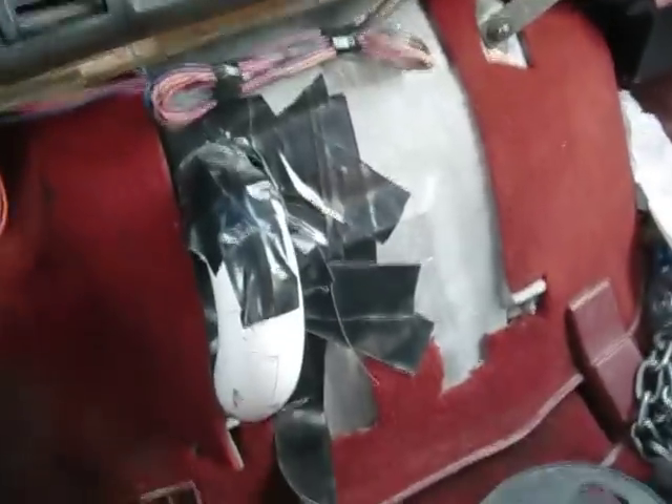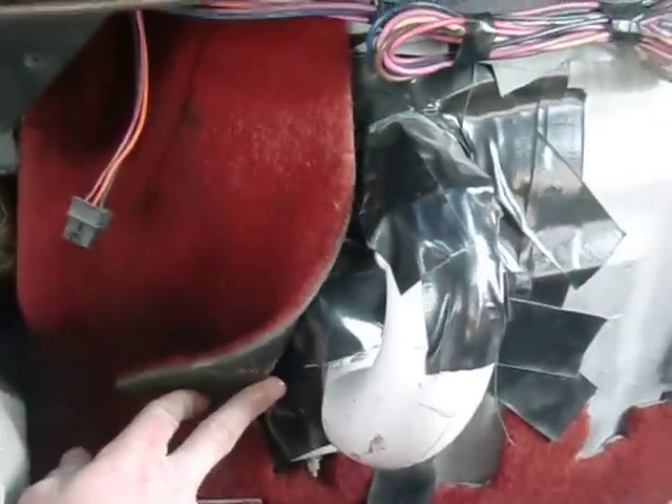Alright, here's the tour of the van with the diesel engine in it. There's the part of the intake. I need to do some fiberglass work around that.